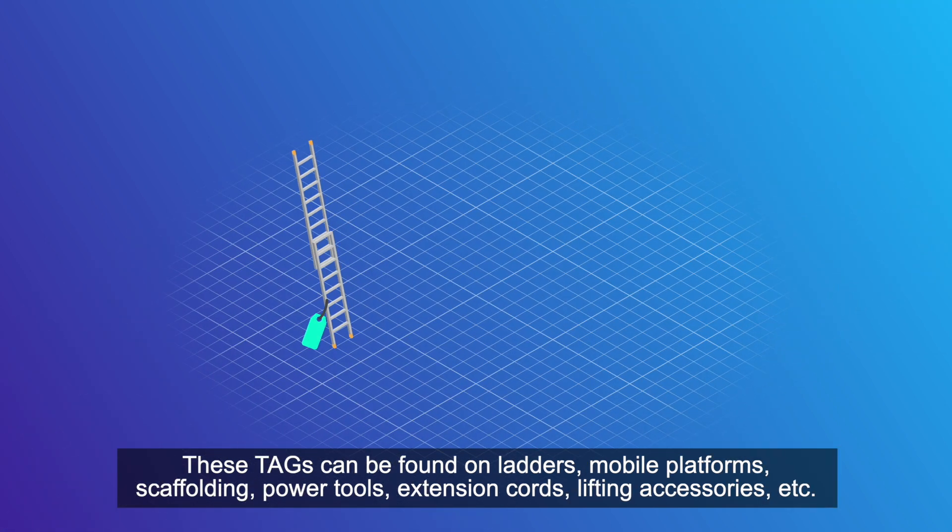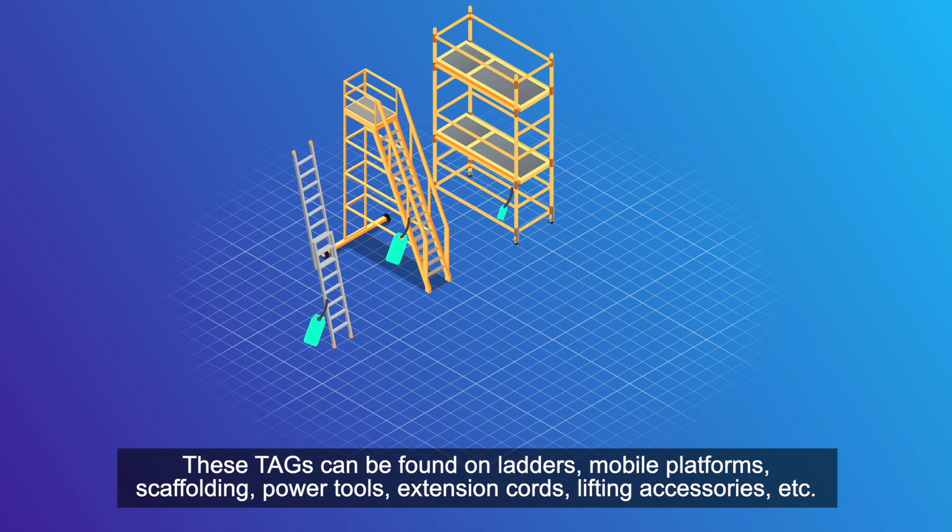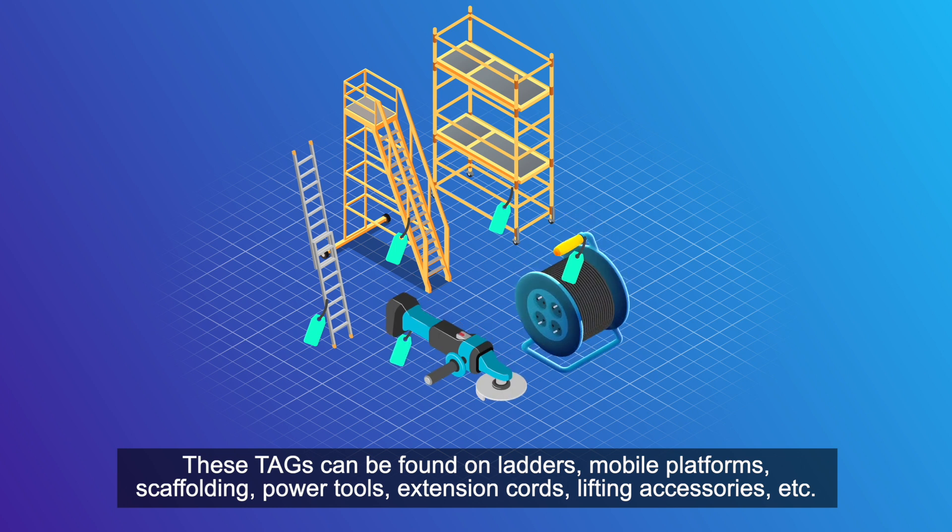These tags can be found on ladders, mobile platforms, scaffolding, power tools, extension cords, lifting accessories, etc.